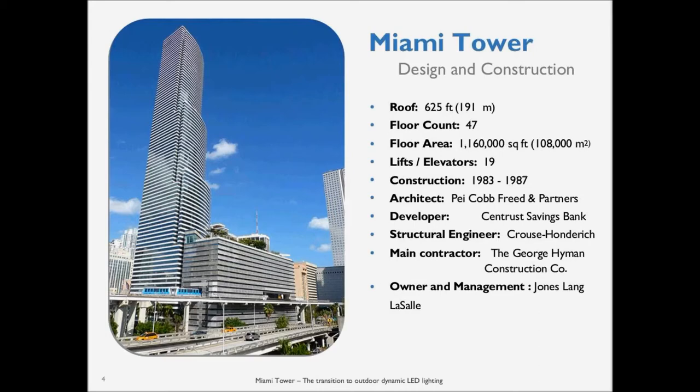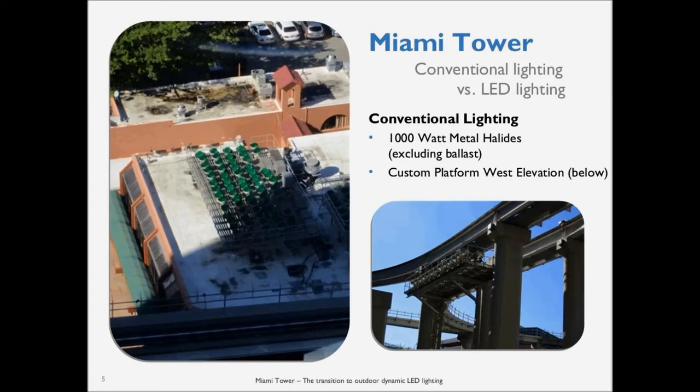We got together with Jones Lang LaSalle, the management company, to see how we could upgrade the lighting due to aging fixtures and other concerns, one of them being energy consumption. They had 1,000-watt metal halide fixtures, and they had to rent roof spaces from property owners across the street to light the north, northwest, and west elevations of the building. They also had to use a gel if they wanted to project color onto the building, which obviously presented a lot of problems.